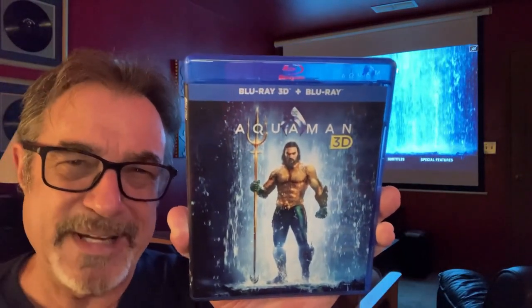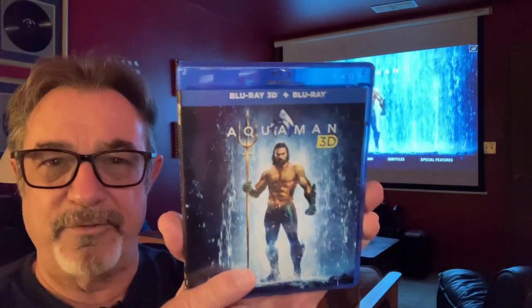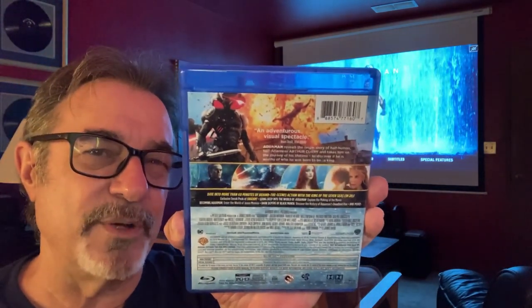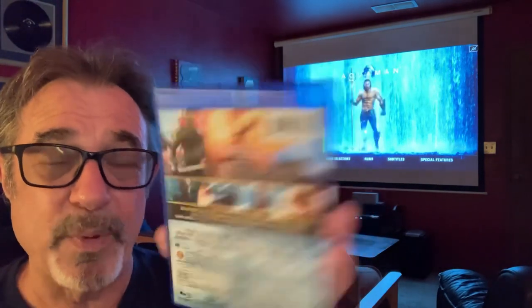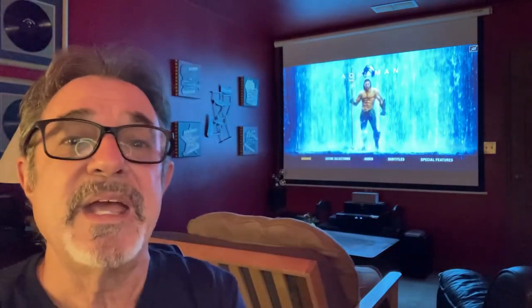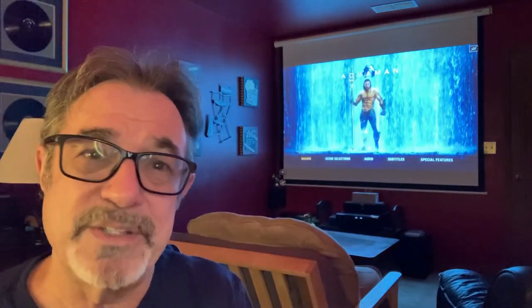Aquaman in 3D, a 2018 release, a 2 hour and 20 minute film. 1.78 to 1 aspect ratio, this is DTS HD Master Audio 5.1 on the 3D disc. This is currently 6.8 on Internet Movie Database, 65% critics approval score on Rotten Tomatoes, and 72% audience approval score on Rotten Tomatoes.